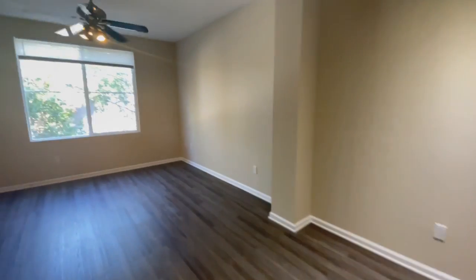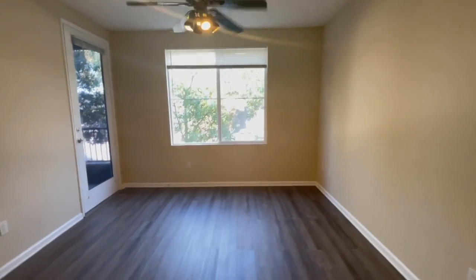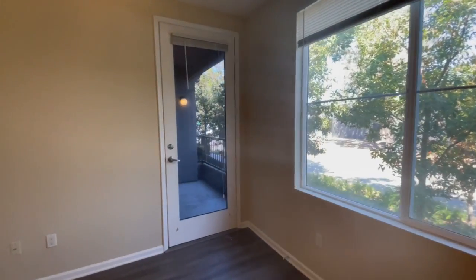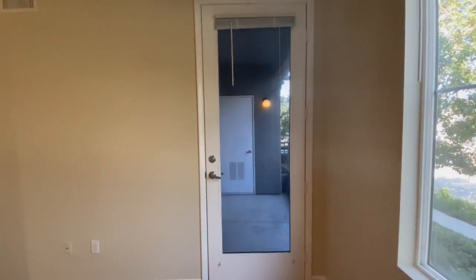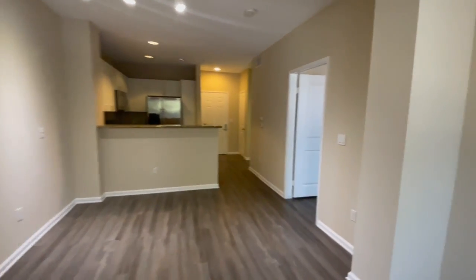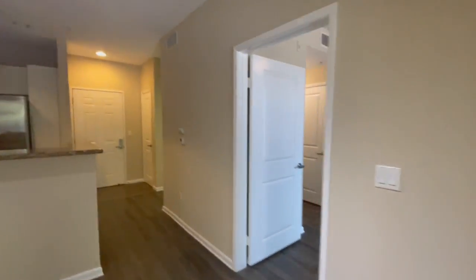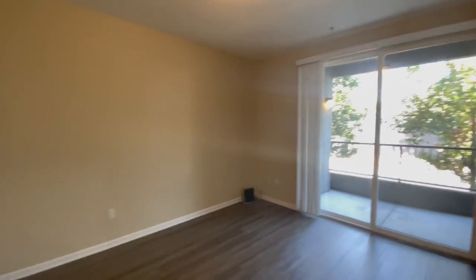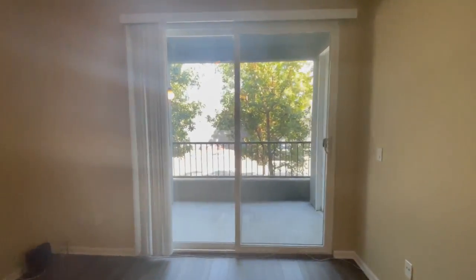Dining room with studio lighting opens into your living room and entrance for your private patio. This unit is a one-bedroom, one-bath. Here is the bedroom and your patio door.